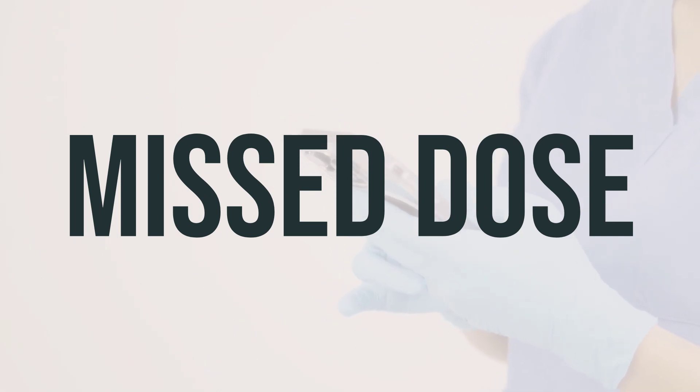If you forget to take a dose of Biltricide, take it as soon as you remember. If it's almost time for your next dose, just skip the missed one and take the next dose at your usual time. Don't take a double dose to make up for the missed one. It's important to stick to your regular dosing schedule to get the most benefit from the medication.